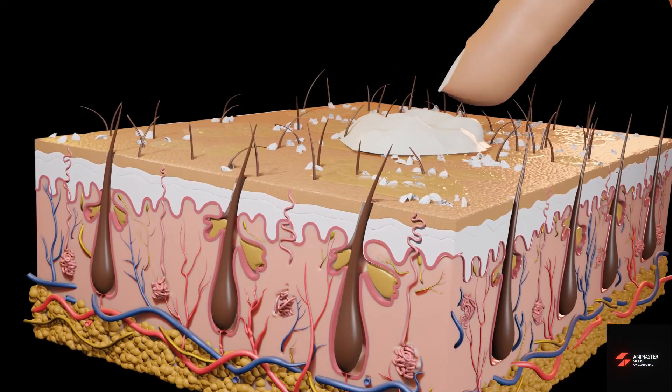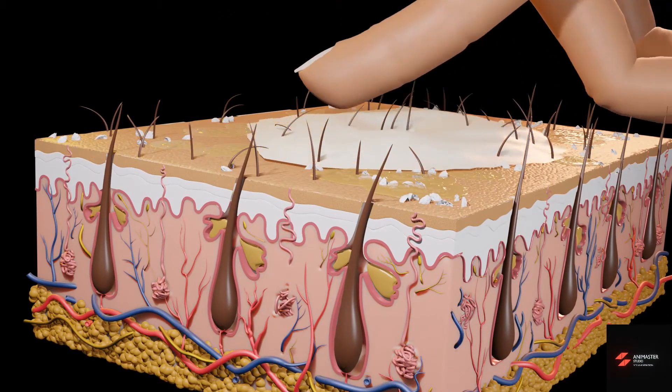The third tip is: don't ditch the moisturizer. It does seem counterintuitive, but because parched skin produces more sebum, hydrated skin will tell your sebaceous glands to not work so hard to keep up. There are many moisturizers created specifically for oily skin that are light, fast-absorbing, and won't leave your skin shiny, which we will discuss in a bit.